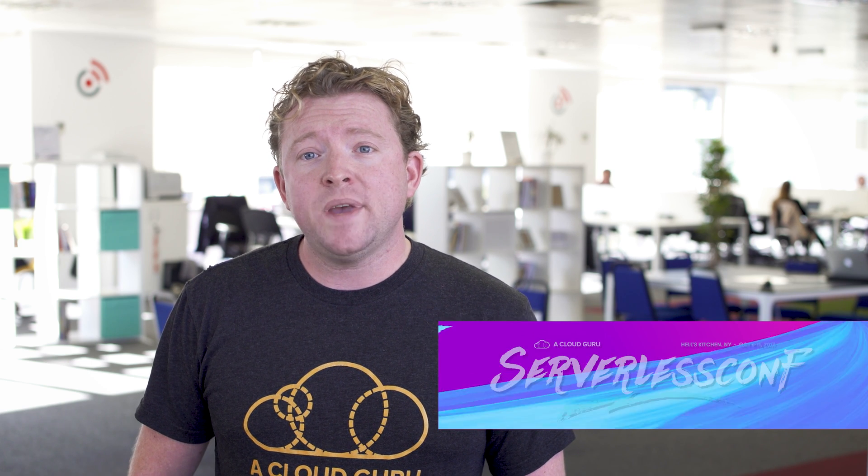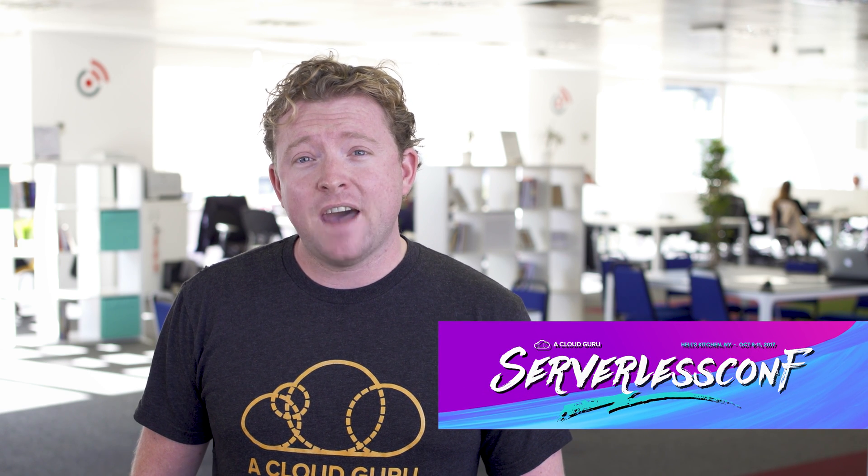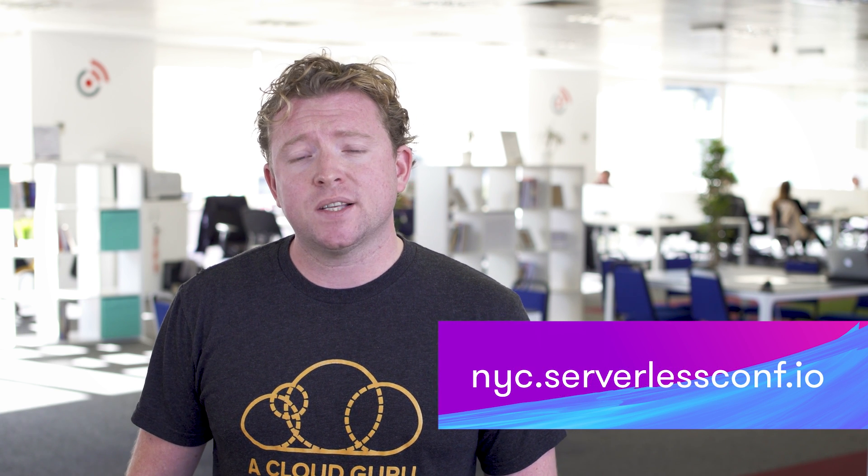That is it for AWS This Week. Serverless Conf will be in New York next week at the Avenue Q Theatre on West 50th Street. We have at least 400 attendees going and there are still some tickets left, so do go check out our website. I'll be on the A Cloud Guru booth for most of the time, but I'll also be emceeing and introducing some awesome speakers. Keep being awesome Cloud Gurus, and I'll see you next week in New York.